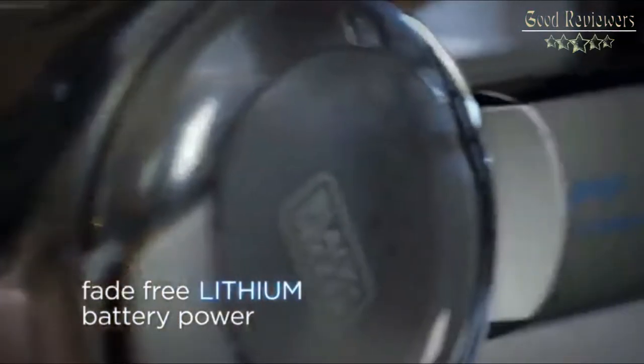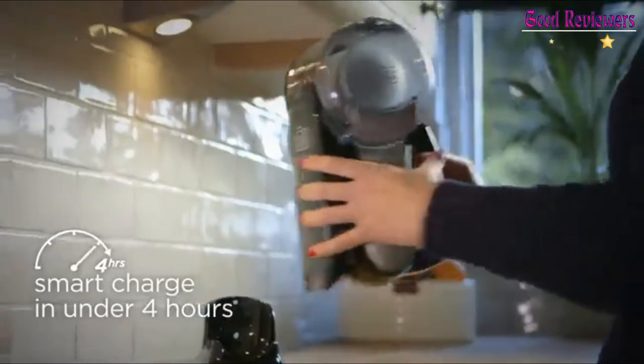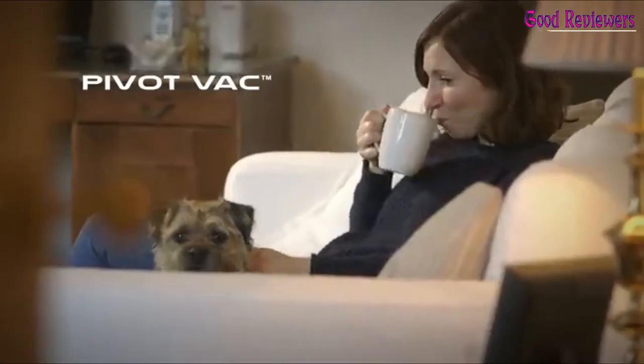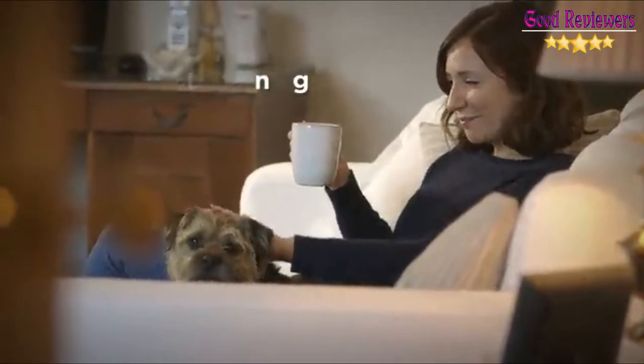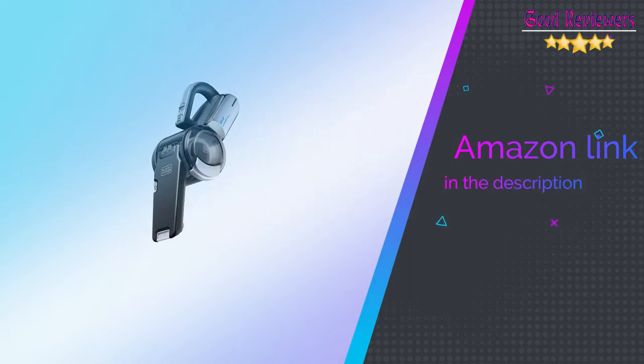The 20V Max Lithium Pivot comes with an onboard crevice tool and brush that are always at hand to tackle any mess. A distinctive pivoting nose feature enables easy cleaning for all those hard-to-reach areas, such as under cupboards, above tall shelves, and in-between couch cushions. If you like this product, please check out the Amazon link in the description below.